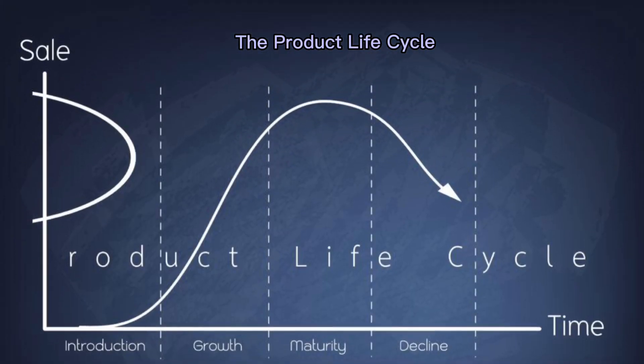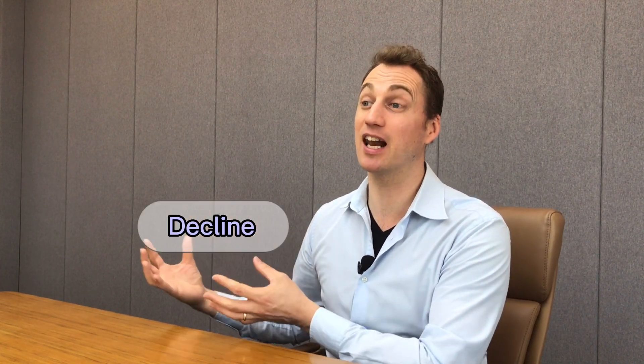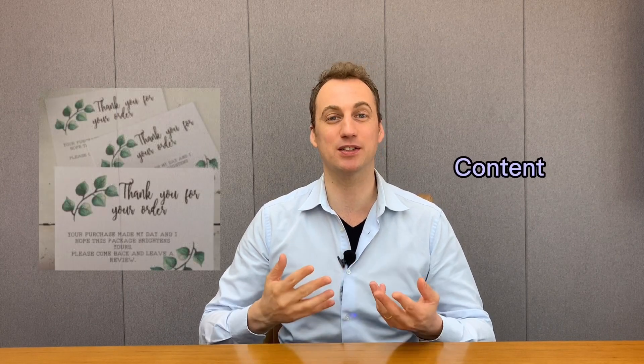Now, the product life cycle has four phases — introduction, growth, maturity, and decline. It's not something we invented; this has existed for many years. For the introduction phase, the easiest strategy is a thank you card. You just need to come up with the design, the language, and the content you want to share. Most people use a discount code or some other promotional element to grab attention and create customer loyalty.